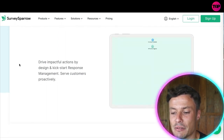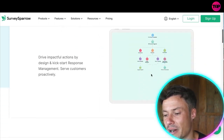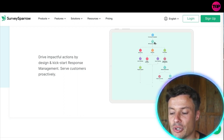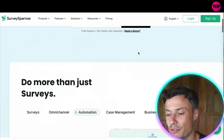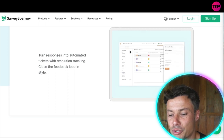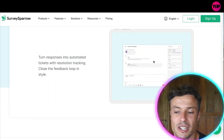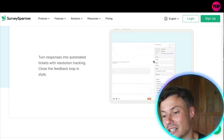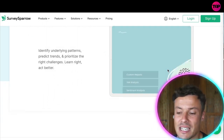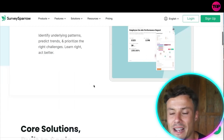This is all done through an automated system. You can drive impactful actions by design, kick-starting response management, and this will help serve your customers more proactively. You can see a flow chart on the right-hand side showing how it reacts — depending on the answers received, it can route users into separate flows. There's also case management, where you can turn responses into automated tickets with resolution tracking, ensuring unhappy customers get their issues resolved.